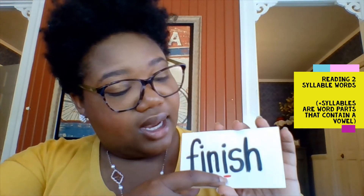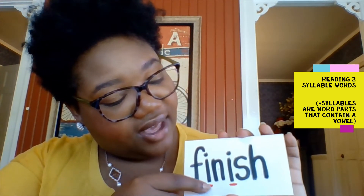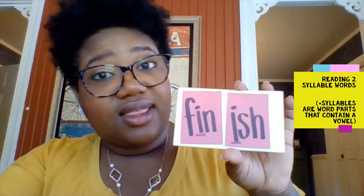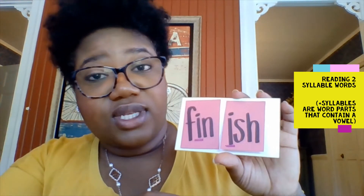So now let's identify how it is a two-syllable word. First, we're going to look for what? The vowels. Perfect. I see an I here, and I see another I. So that instantly gives me a clue that this word has how many syllables? Two. So I have fin-ish. If I was to separate this into syllables, it might look like this: fin-ish. And what's the word? Finish. Perfect.